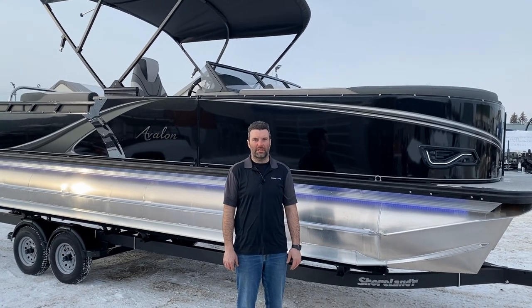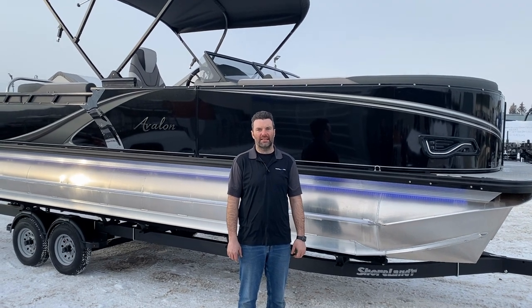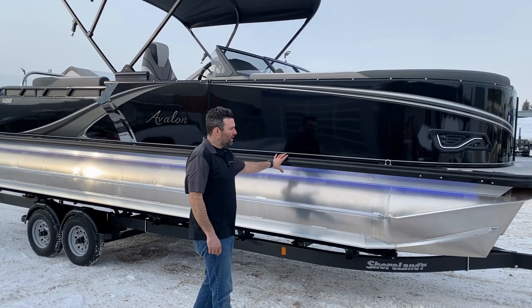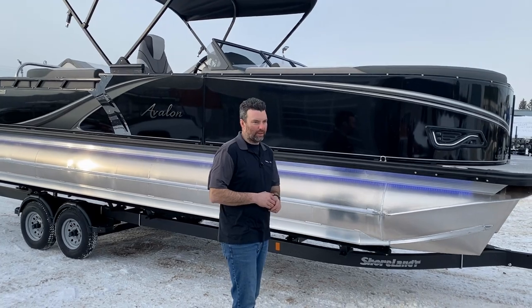Stephen here from Recreational Power Sports. I'm going to go through one of our new Avalons we got in. It's a LSE Elite Windshield 2385. This has to be one of our most popular boats that we stock — it's the first one to sell every year — so I'm just going to give you a quick tour of it and why we like it so much.